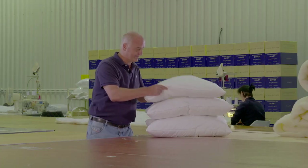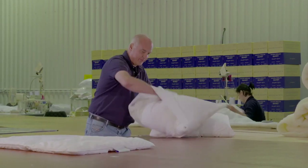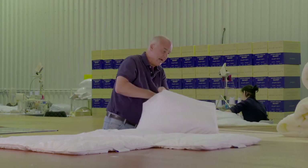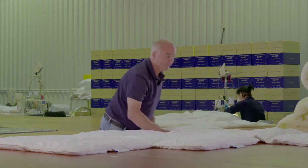You might ask yourself, what is a folding pillow? This is a 2-fold, a 3-fold, and a 4-fold, which is even a section longer than the 3-fold.